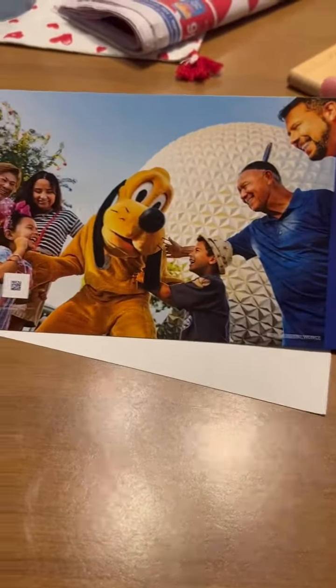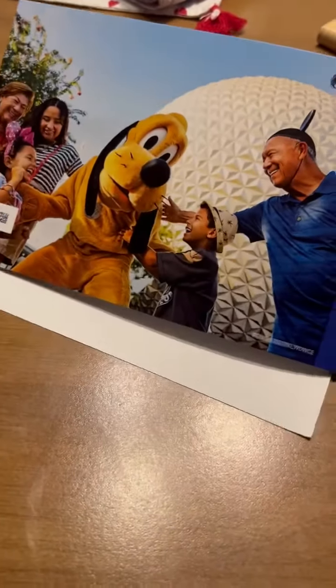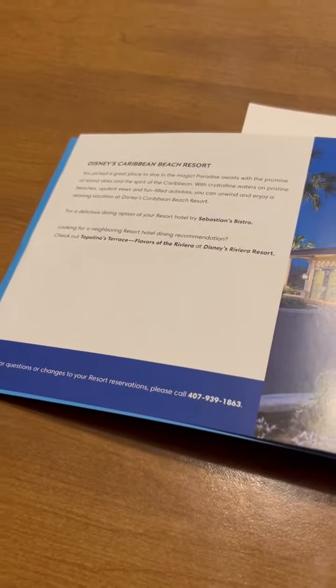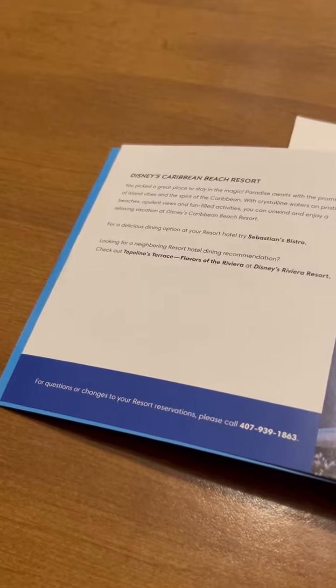We got our envelope from Walt Disney World — this is for the trip! They gave us an envelope of the booking. The most magical place on earth, guys — look at this! The first page says 'Welcome,' it shows your name, and it basically says they're welcoming you to Disney World and looking forward to your trip.